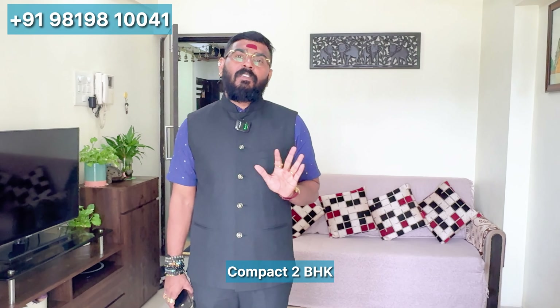My name is Ramakrishnan. Welcome to the property. Today I am going to show you a compact two-BHK flat.